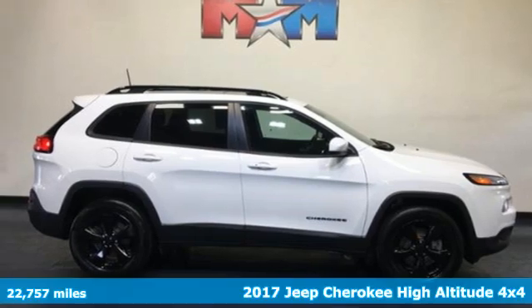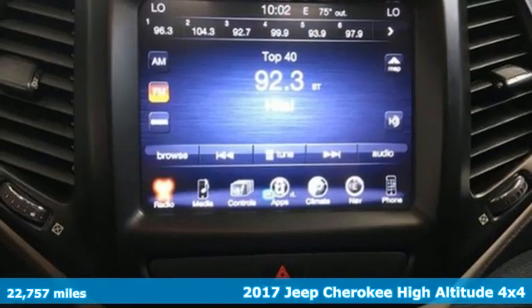It's a 2017 Jeep Cherokee. The Jeep life fits your life.